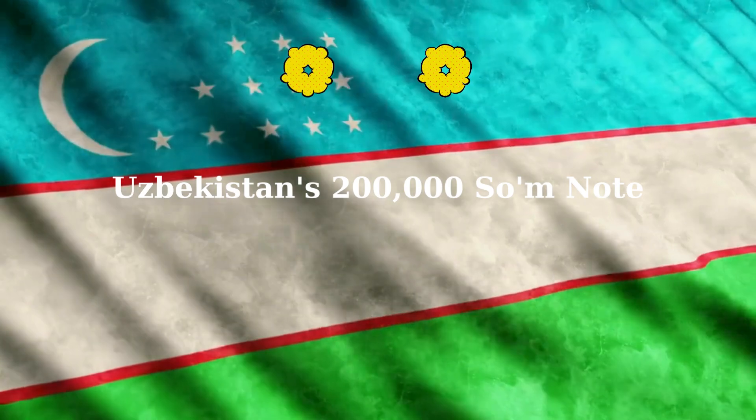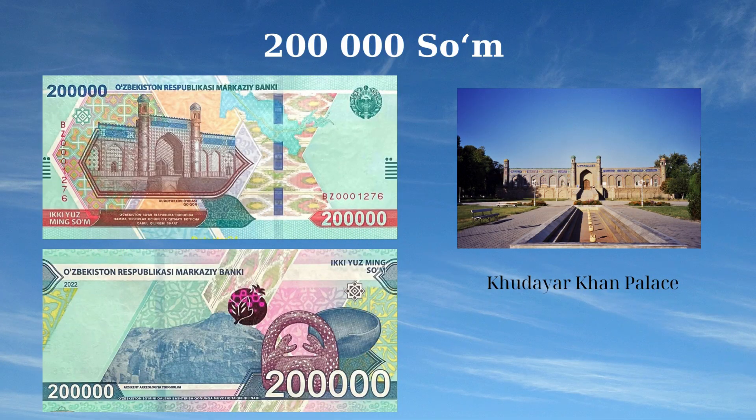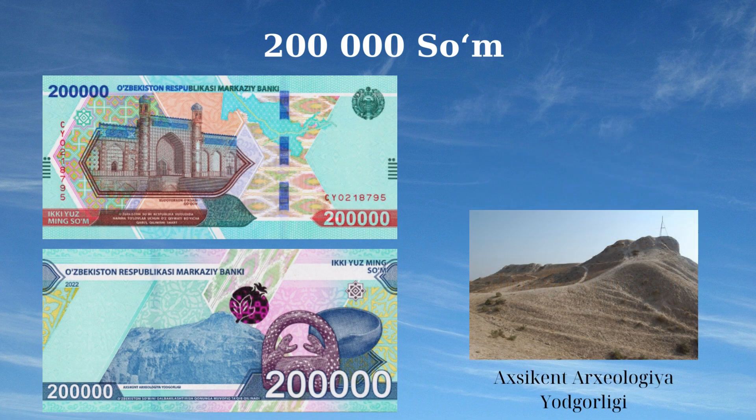The 200,000 Som banknote of Uzbekistan, issued in 2022, features important historical and cultural symbols. The front side showcases the Dastarkhan or Khan's Palace in Kokand, located in the Fergana region, along with caravan routes on a map of Uzbekistan and the state emblem, highlighting the nation's rich history and heritage. The reverse side depicts the Akhsikath archaeological monument in the ancient state of Fergana, a pomegranate as a spark-live element, a double-headed snake, and a ceramic bowl, symbolizing Uzbekistan's deep archaeological and cultural roots.